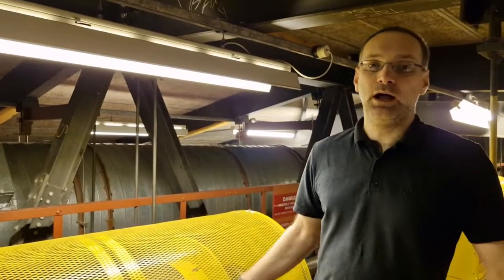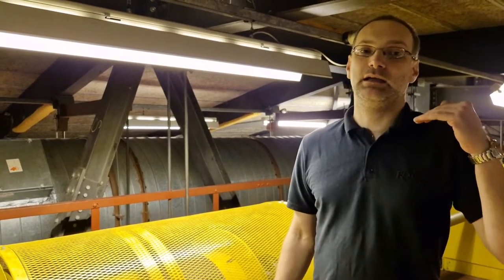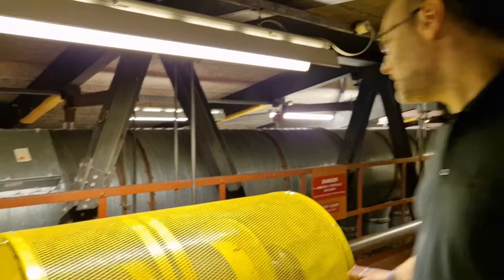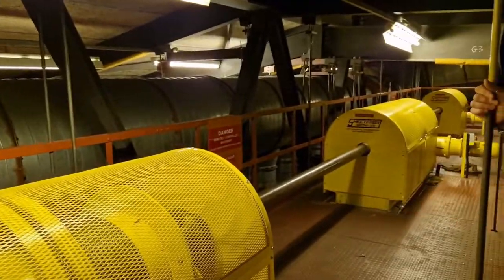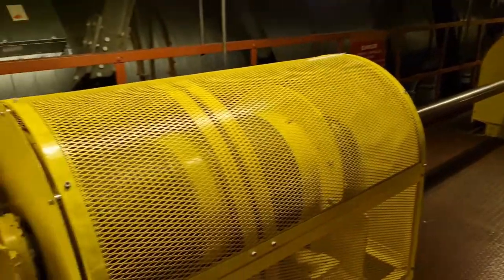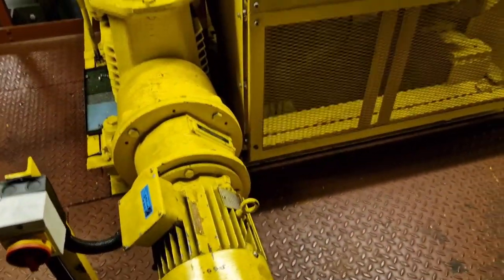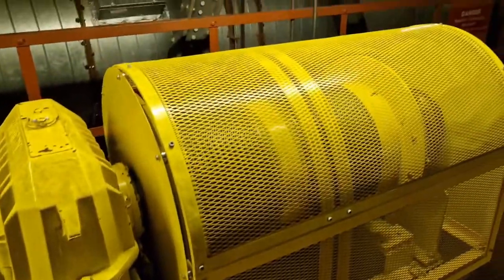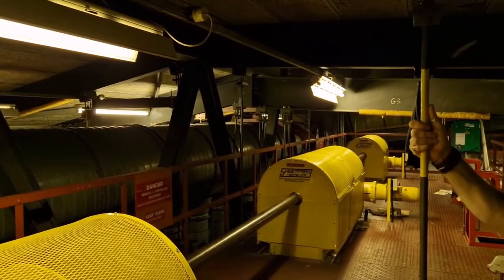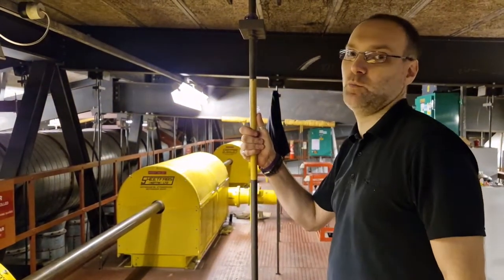We are now in the roof above the main canopy that is in the concert hall. As you can see, there are some very large motor winches up here. There are three on this side and another three further over into the roof, and they are what lift and move the main canopy, which is around 38 tonnes in weight.